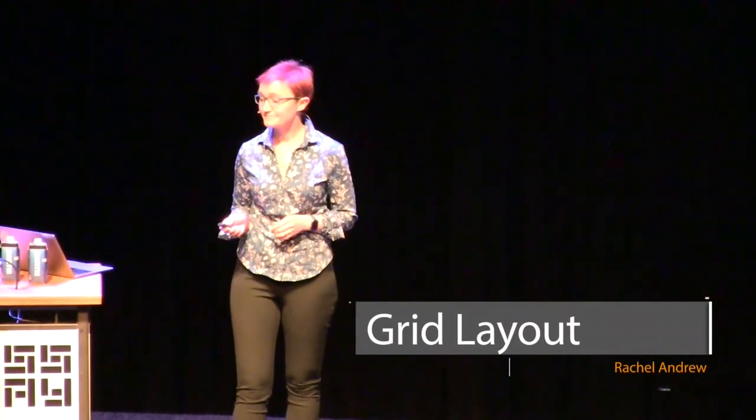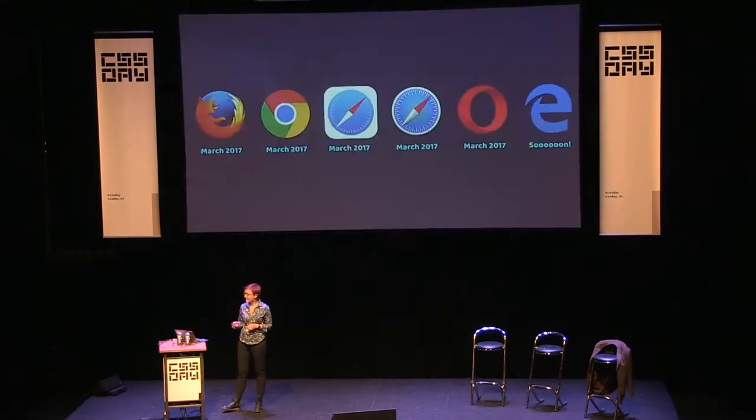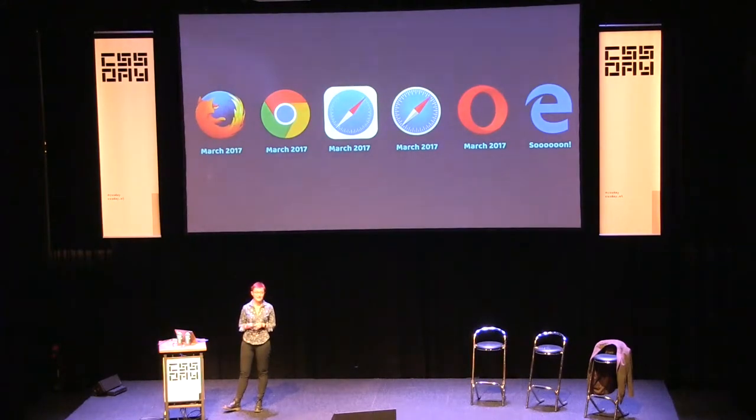Two years ago I was here at CSS Day talking about grid layout, long before it ended up in any browsers. It was hidden away behind experimental flags. I've actually been talking about grid layout since about 2012, turning up at conferences and writing articles, telling people this marvelous thing is really soon going to come — next month, next year, it'll be here really soon. Eventually in March this year, we got grid layout in Chrome, Safari, iOS Safari, and Firefox.